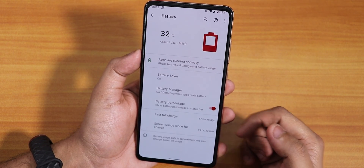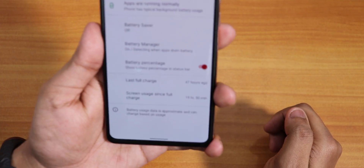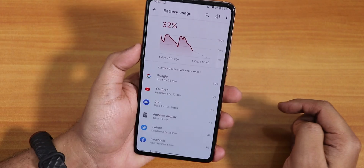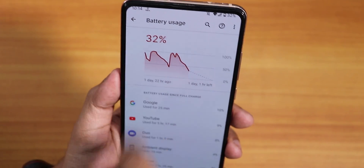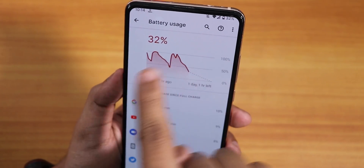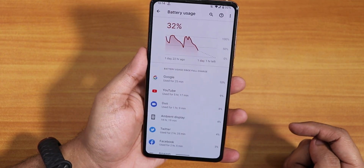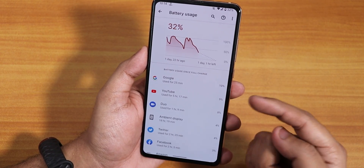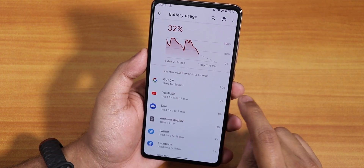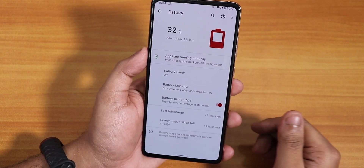In battery settings we have screen-on time, last full charge info, and battery percentage. However, the screen-on time is kind of broken — it's showing 19 hours of screen-on time which is simply not true. If you go into full battery usage you can see it went to 100% multiple times without resetting the battery stats. The battery bug is tied to the charging notification issue. The actual battery life is about 7 to 8 hours screen-on time, definitely not 19 hours.